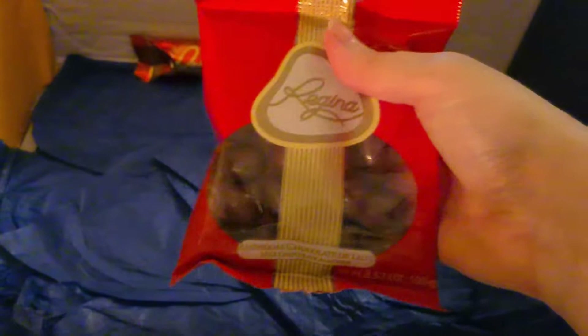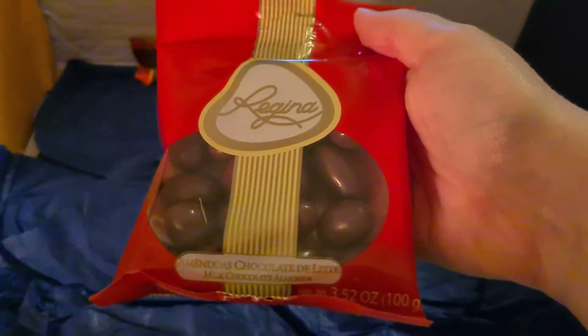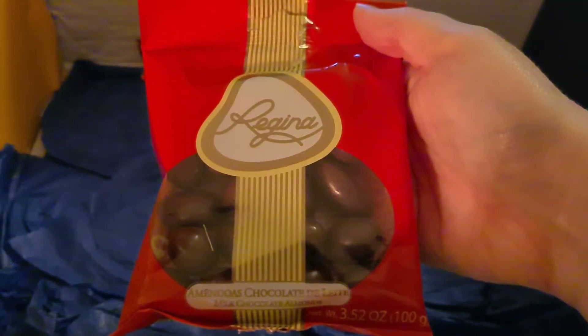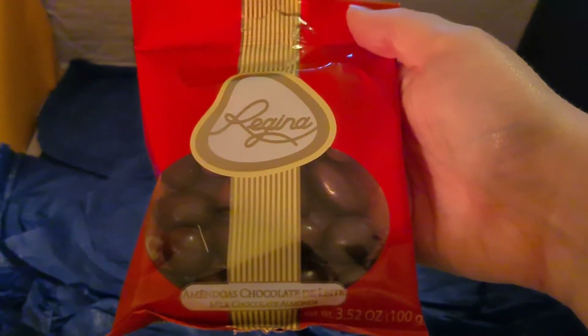These look nice. Vaqueiro again — chocolate milk chocolate almonds. Whole almonds embraced in fine milk chocolate then covered with cinnamon. A real treat — I like the cinnamon on that.